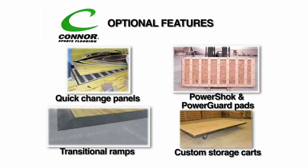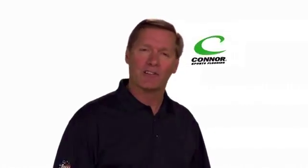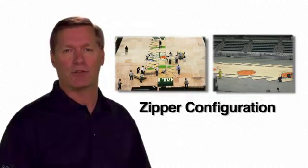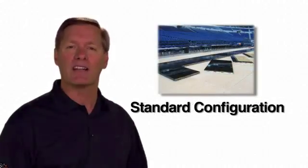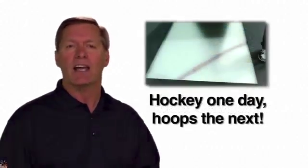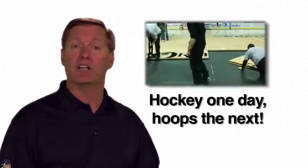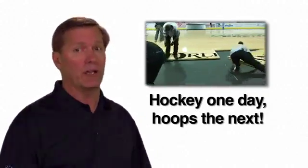Looks like Connor has thought of everything. But wait, there's more. Reason number three: flexibility. And I'm not just talking about the many different configuration options we offer. I'm talking about the flexibility that Connor Sports Flooring gives facilities to be a multi-use venue, and the flexibility you need to earn additional revenue days for your facility.